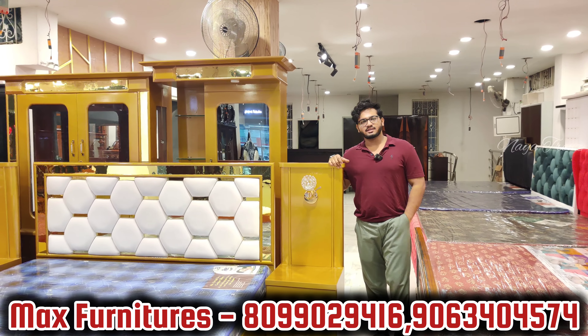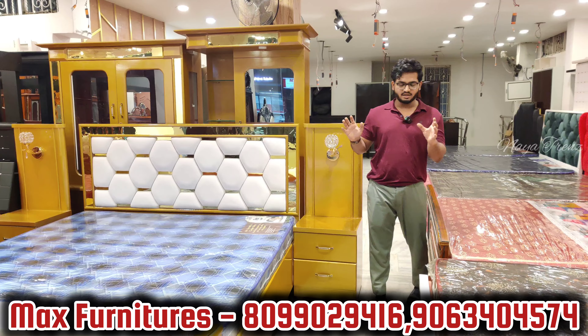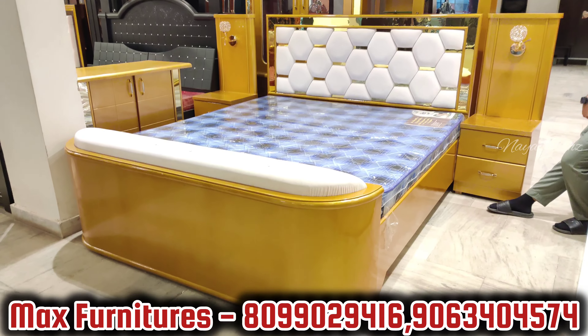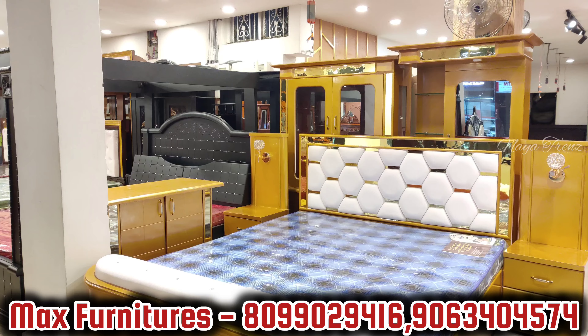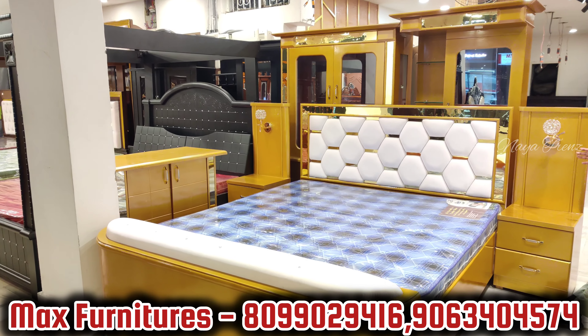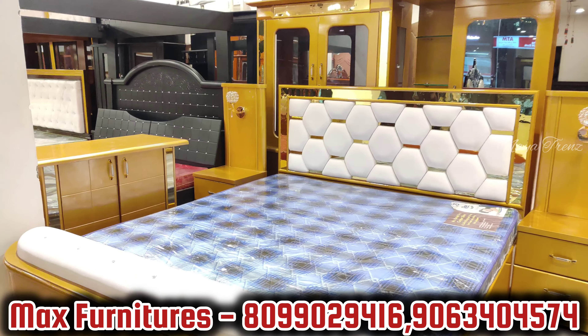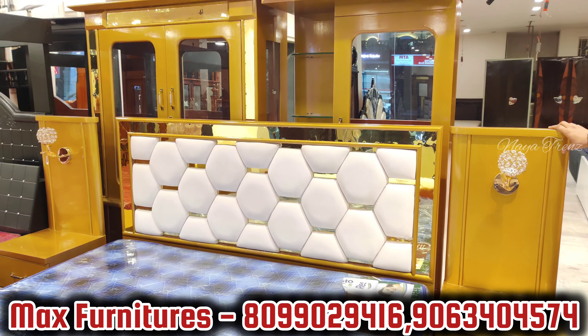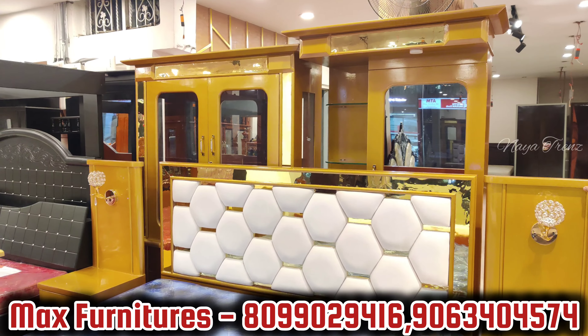This is our bedroom package — complete whole bedroom package available. We are very much known and famous for this. You get two side tables, full storage cot, full storage, imported design but locally manufactured, complete Asian paint glossy finish with 15-year warranty.